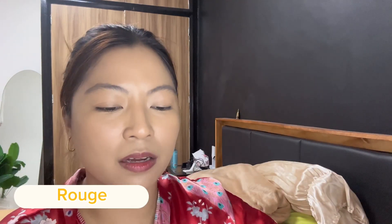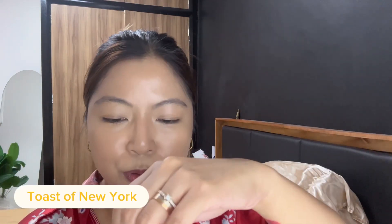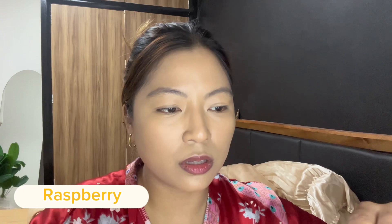The next one is Rouge — this is a bumpak pink, like Barbie pink. The next one is Toast of New York — I like this too, it looks like it would suit me. It's also great for morena skin. I got a little tan recently from an outing. And then the last one is Raspberry — the darkest shade of the four. It's like a darker version of Fresno. Once blended, it looks really nice too. I'm convinced — I'll go with Fresno.